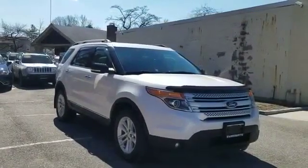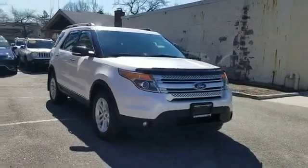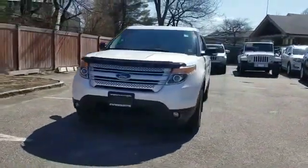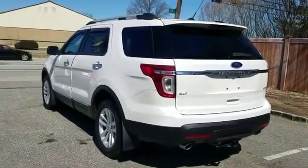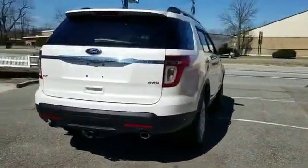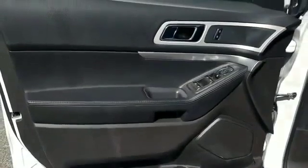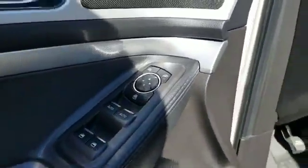2015 Ford Explorer with less than 67,000 miles on the odometer. This SUV offers space as well as power and performance. Experience the difference with these exceptional built-in comfort and convenience features: backup camera, leather seats, side view mirrors with turn signals, navigation, satellite radio, four-wheel drive, parking aid sensor, third row seating, heated side view mirrors, and passenger seat adjustable lumbar support.